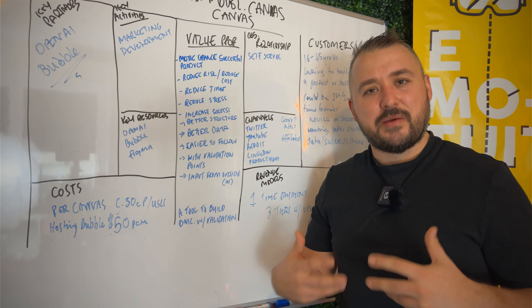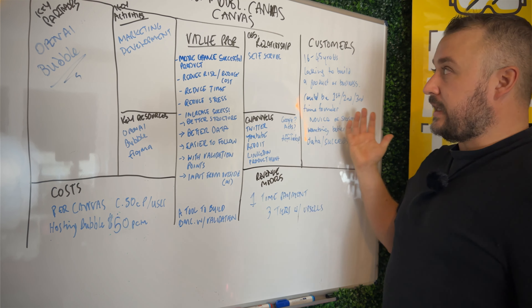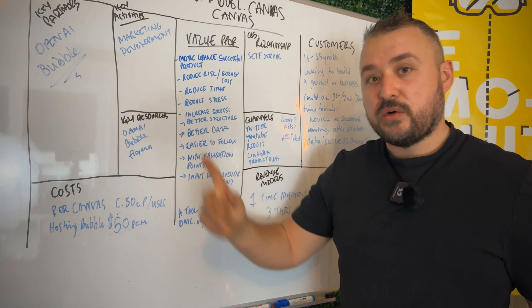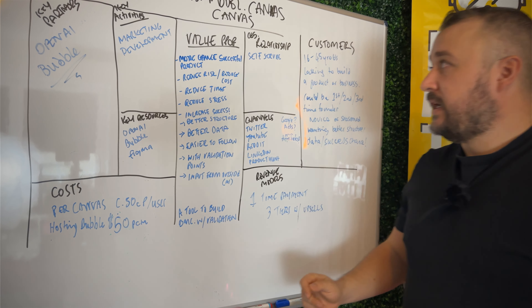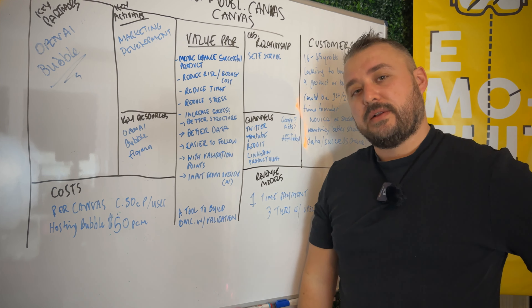So that's my idea mapped out. You can already see the value in mapping an idea onto a canvas — it makes you think about different things. For example, if Bubble disappears, that's a problem since my product is built on it. And if I lose access to OpenAI, I'll need to find another option — luckily there are alternatives now. It helps you think about platform risk: what are your dependencies? What do you depend on to keep your business going? All of these are assumptions until we start testing, but it gives you a full basis to work from.